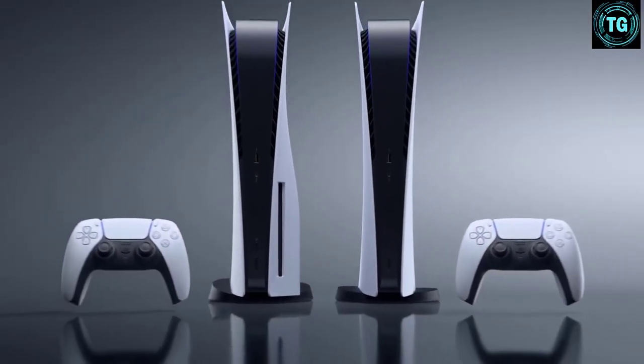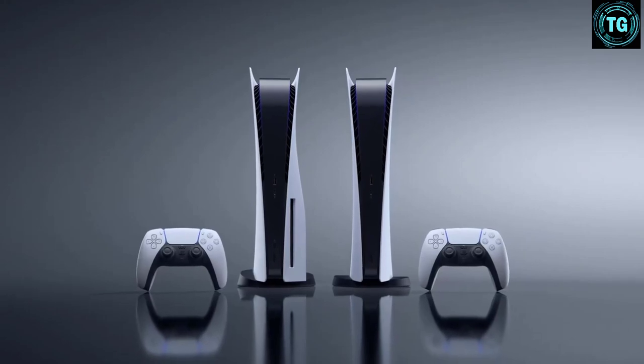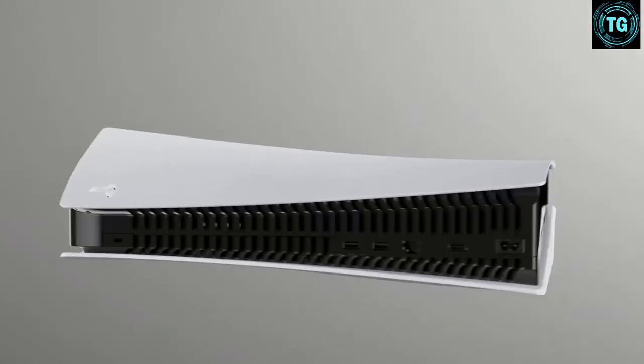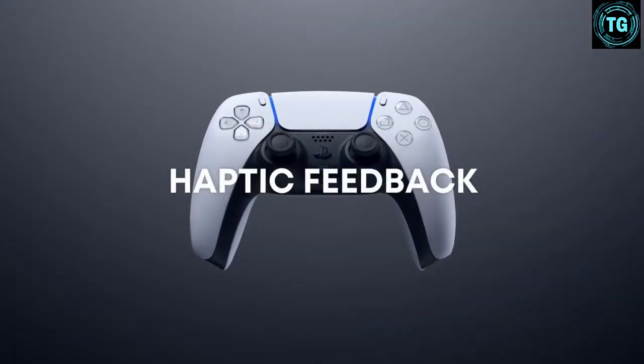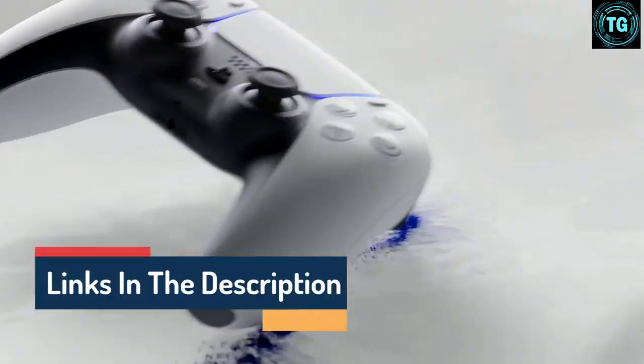Hello guys, today in this video we are going to help you find out the best gaming console in the market. I made this list based on my personal opinion and tried to list them based on their quality, durability, customer reviews, and more. If you want to see their price and find out more information about them, you can check our links in the description below.